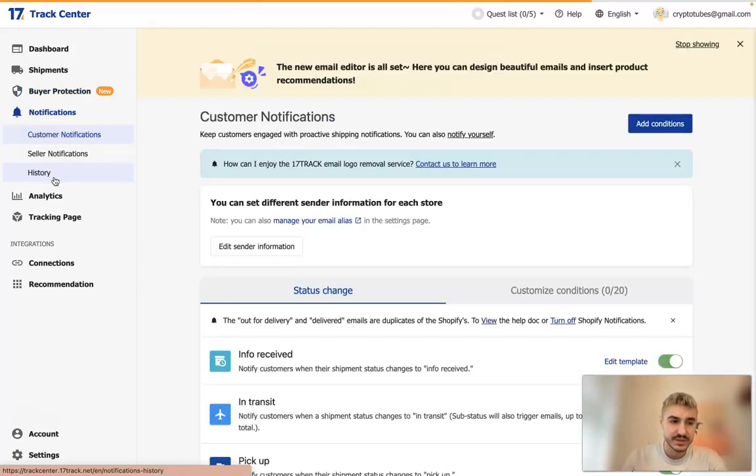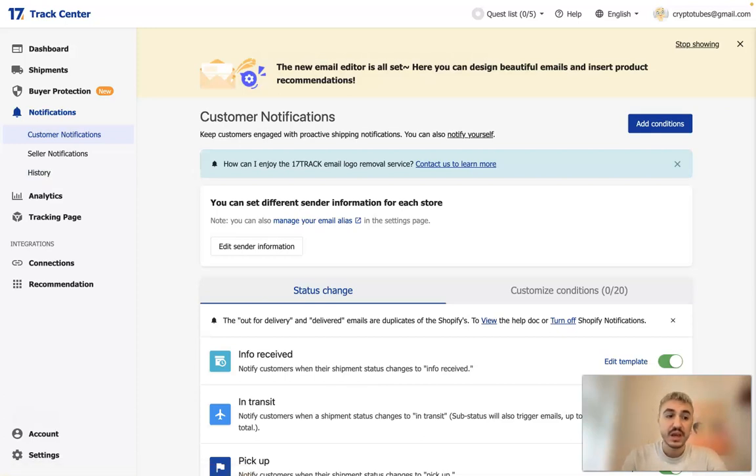Under Notifications, if you turn on email notifications, you will automatically send emails to your customers whenever the shipment status changes. It's very convenient — you don't need to manually check what stage the delivery is at. You can just automate it, and that's it. Pretty easy, and it saves a lot of time.